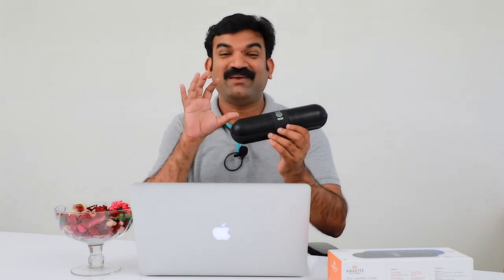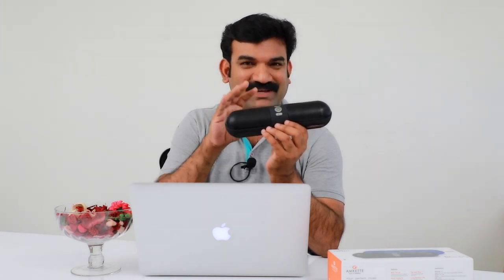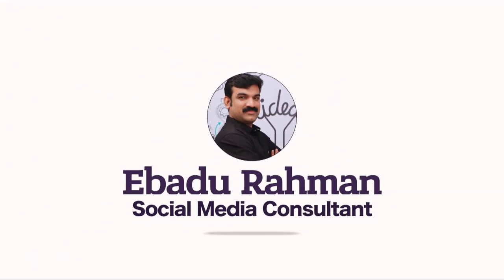If you like this video, I will share this video. My name is Ibadur Rahman. Welcome to my video blog. If you like this video, subscribe to my YouTube channel and subscribe to my Facebook page.